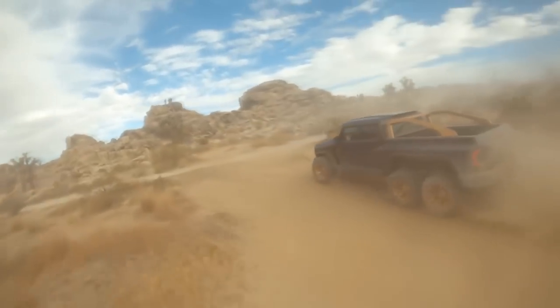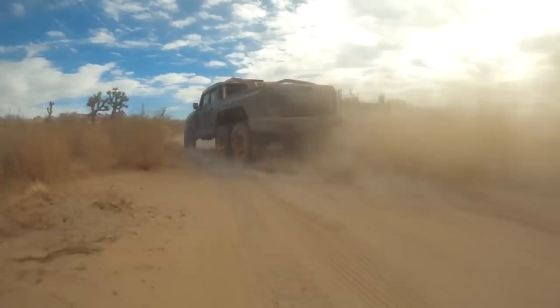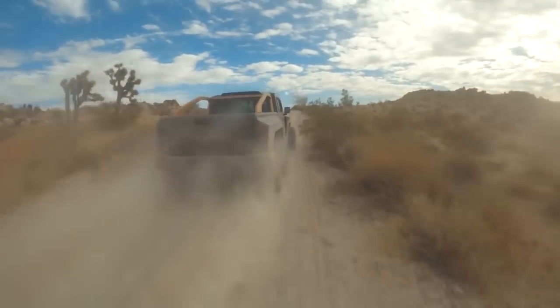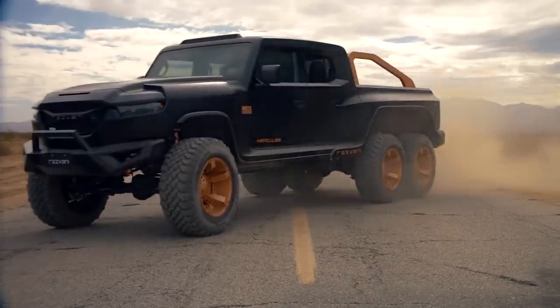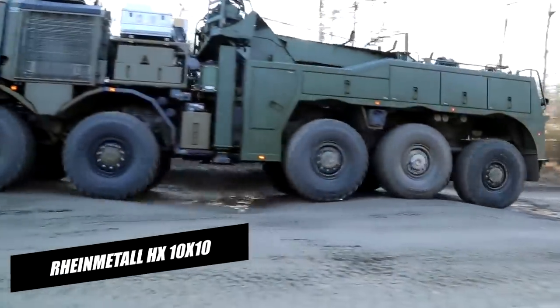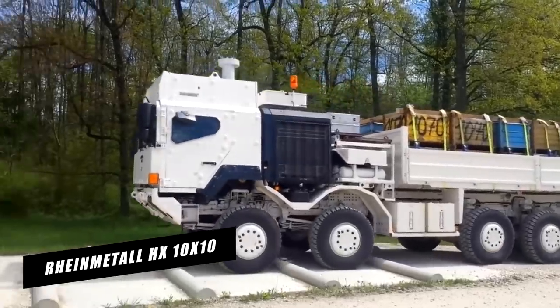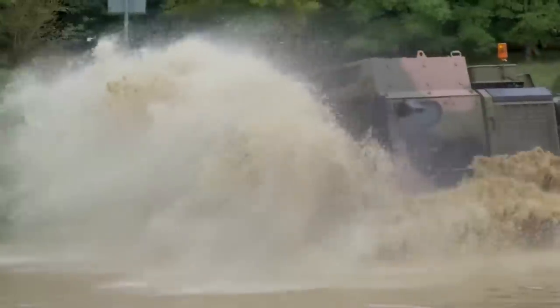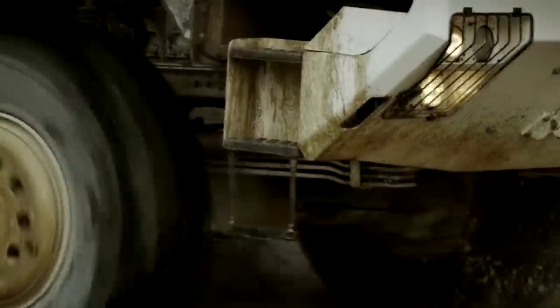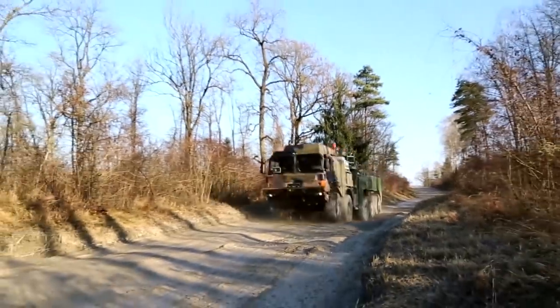Number 3: Rheinmetall HX 10x10. This vehicle combines excellent off-road mobility and the ability to recover hefty loads. It can retrieve automobiles in both suspended and supported under-lift towing modes. The 10x10 vehicle is very mobile and comes equipped with a 15-ton under-lift and a recovery boom.